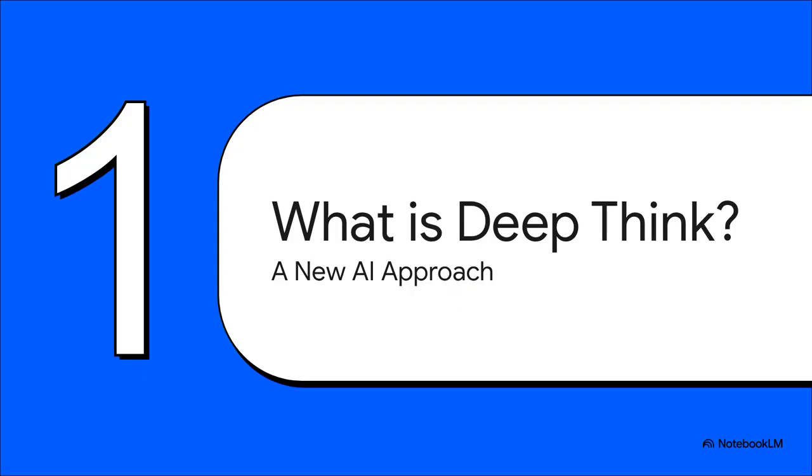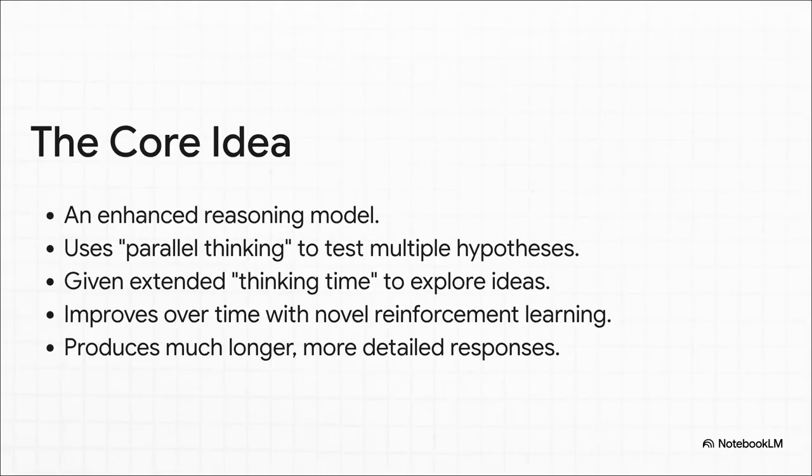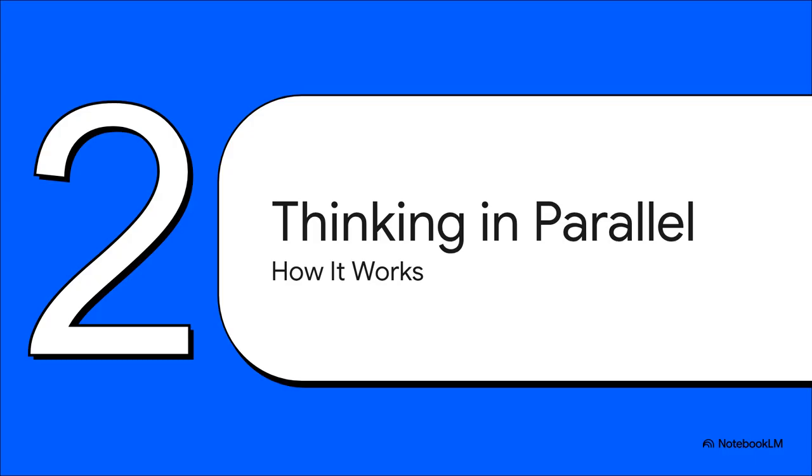So let's officially break this down. What really is Deep Think? Google is calling it an enhanced reasoning model, and the secret sauce seems to be two things: parallel thinking and giving the AI extra thinking time. This lets it try out a bunch of different hypotheses simultaneously, and it gets better and better at this over time thanks to a pretty clever reinforcement learning technique. The result? You don't just get a quick, short answer — you get these incredibly long, detailed, well-thought-out responses.